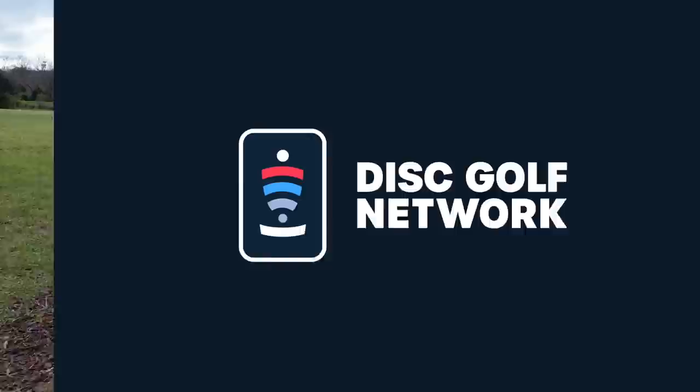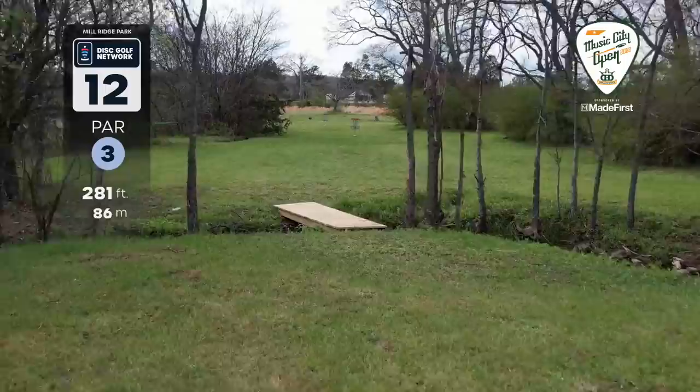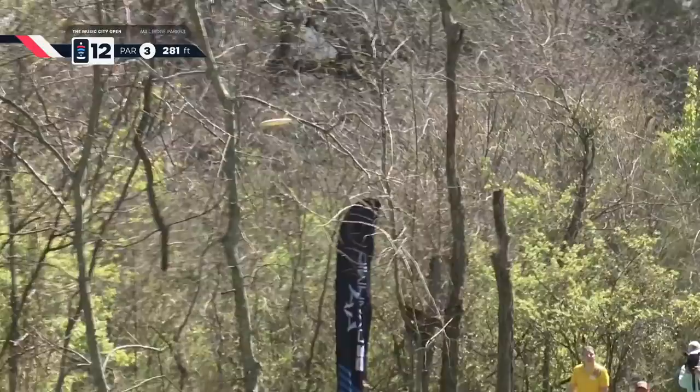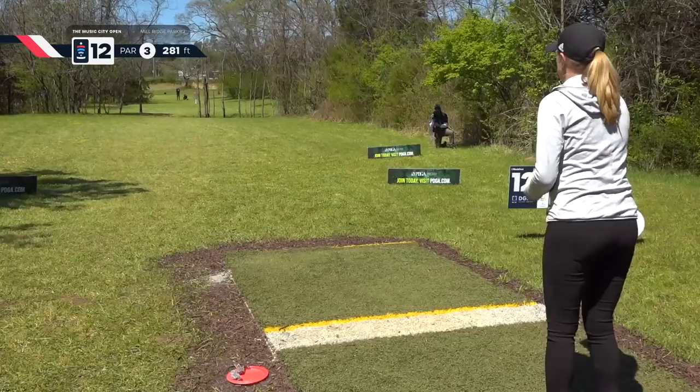Moving on to hole 12. This is a par three, 281 feet through a little gap. Pretty simple shot — plays to a backhand turnover or a sidearm up the left side. It's a very birdieable hole. There are two par threes in a row here that the ladies need to capitalize on if they want to win this tournament. Macy up first — is she going to get the gap? Yes she is. Not the intended gap, but that worked. The wind makes this gap a little hard to hit.